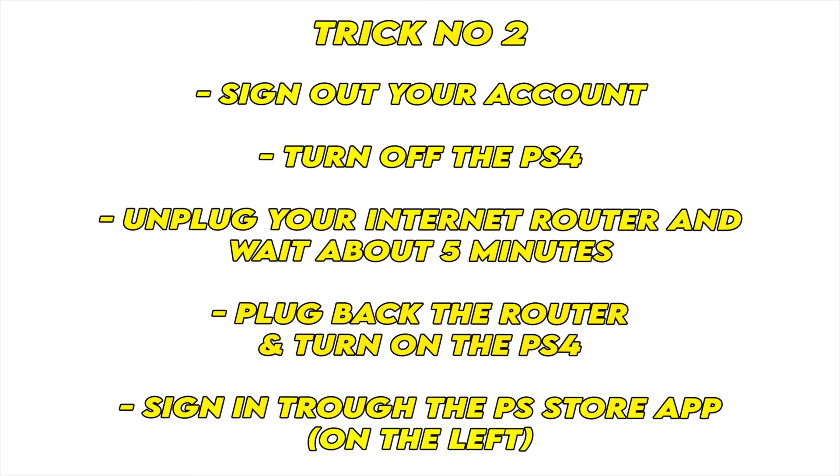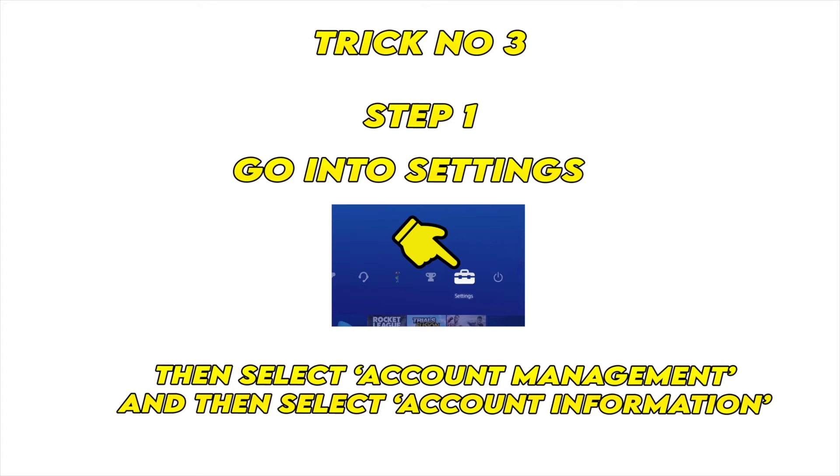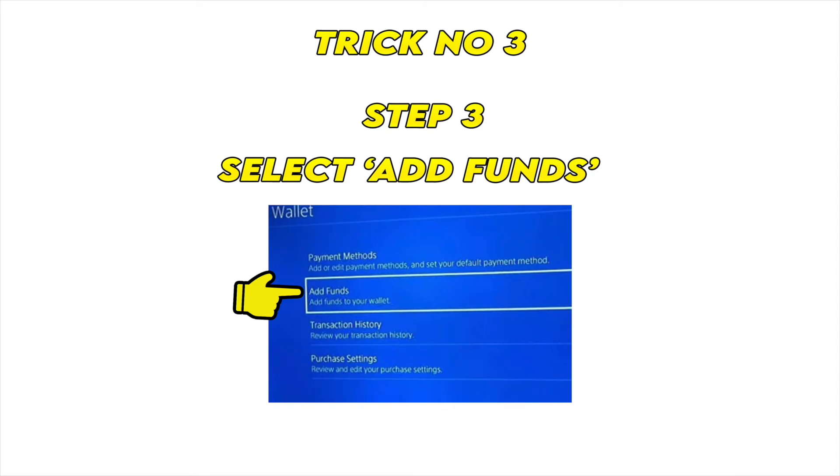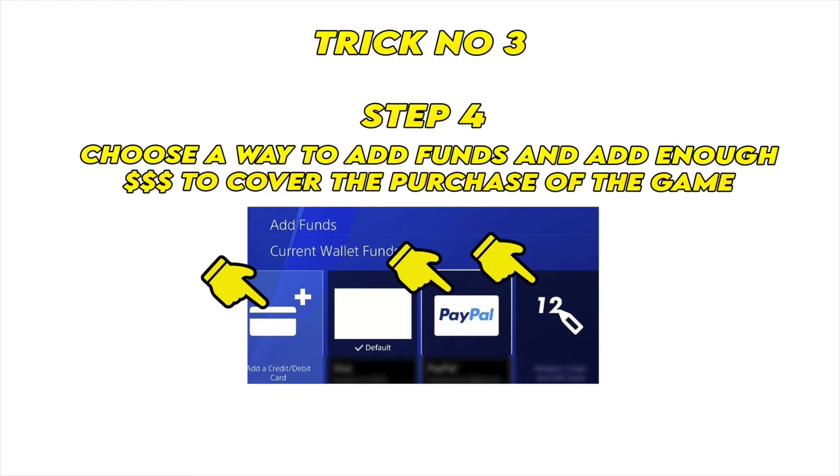If you're still having problems, I have a third trick. First, go into the settings of your PS4. Then you'll need to select Account Management, and then when you're in that menu, select Account Information. You'll see many options — all you have to do is select Wallet, which is the third one. Now select Add Funds. What we're doing here is adding money, funds, into your account, so when you try to purchase whatever you wanted, it won't ask for any credit card — it will simply take the money from the funds that you just put in.